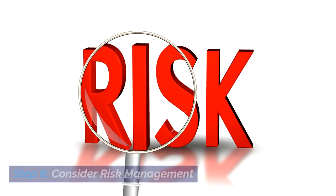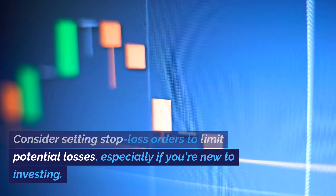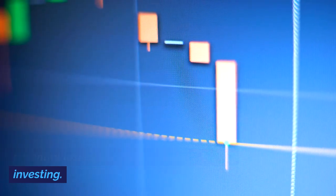Step 6: Consider risk management. Smart investors always think about risk. Consider setting stop-loss orders to limit potential losses, especially if you're new to investing.